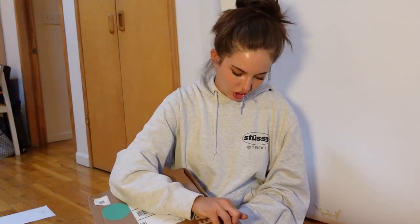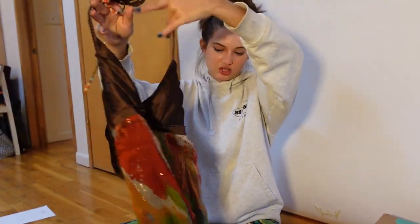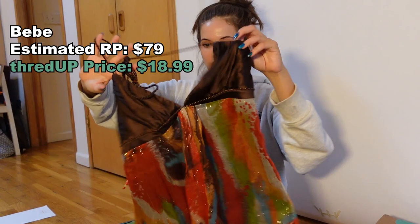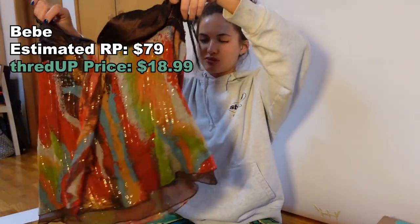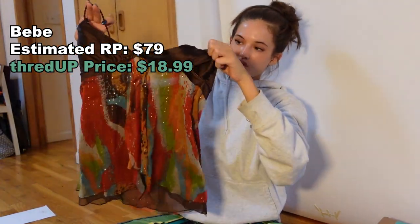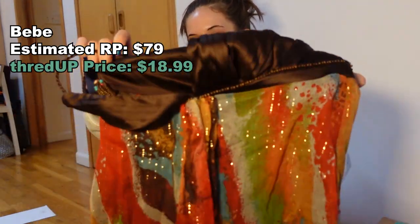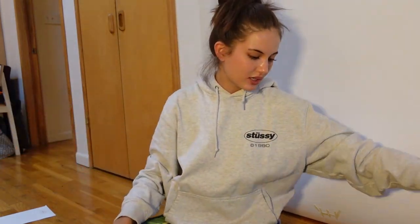Moving on to the final box. The first item is this top and it's just so everything. It has braided straps with beads, and then round satin up top. There's this super fun funky fall-colored print, and then it opens up a little bit. I just think this is so pretty and I cannot wait to style this. There's also some beading along the edge. It's a halter, open back. Oh my God, it's giving.